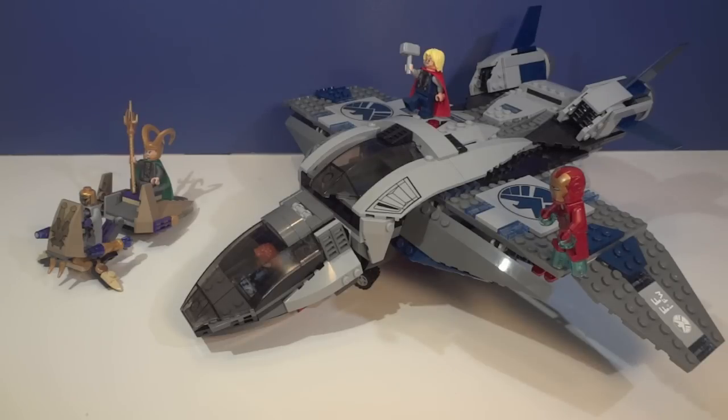I actually love this set — the Quinjet itself is awesome. The past sets we got, like the X-Men set with a helicopter and the cosmic cube truck, weren't anything special, but this is really well built. It has passenger seats, airspace in the back for more figures, and a cockpit with a really nice seat. I do wish on the underside there weren't so many colorful pieces, but Loki's speeder is pretty cool.